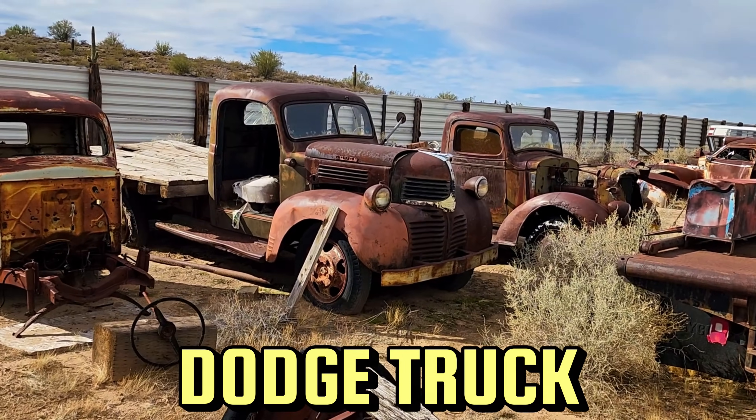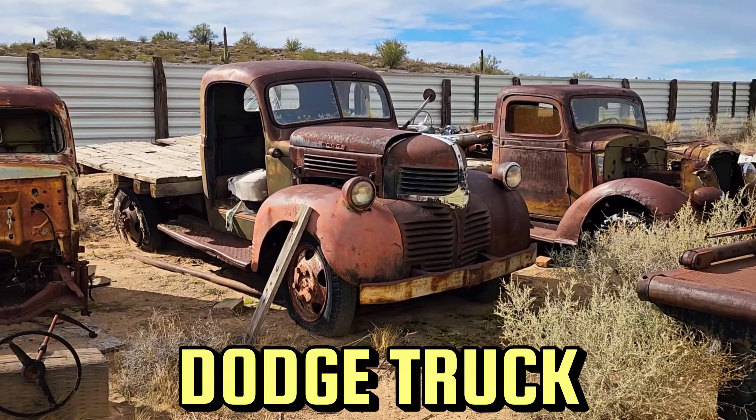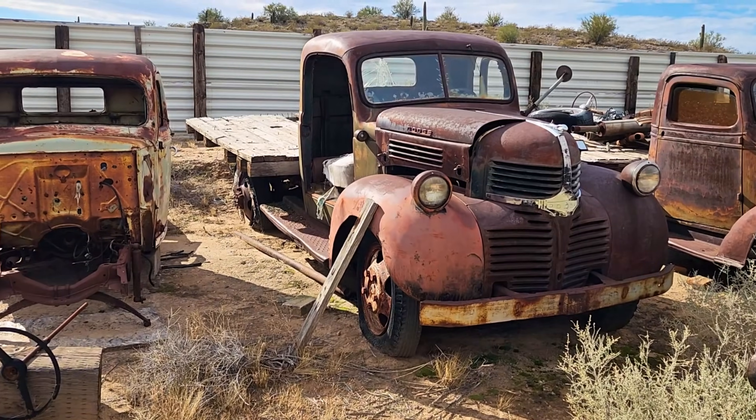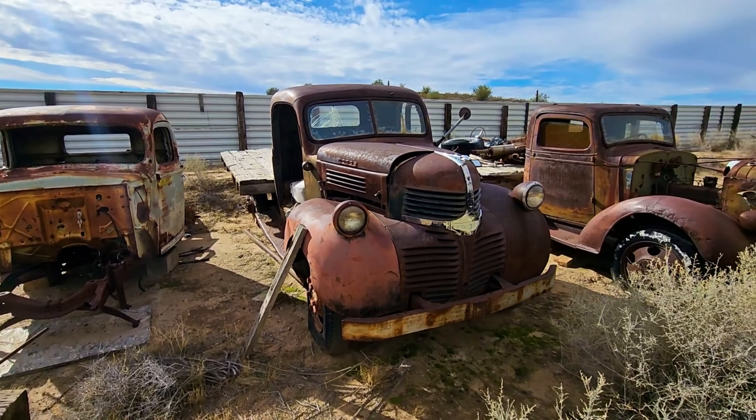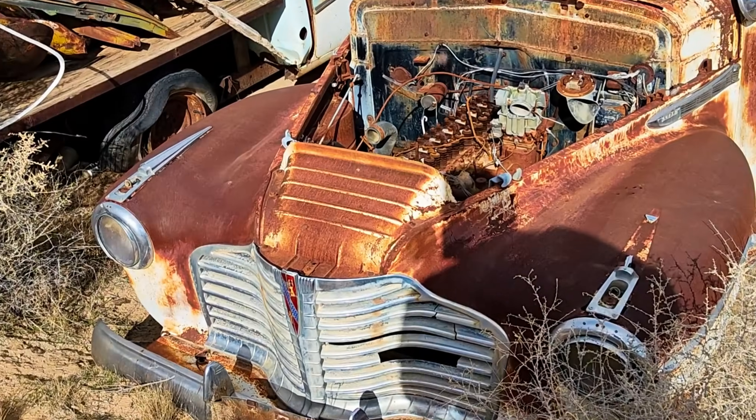Now this is one of the old Dodge trucks. This, again, would probably be a one-and-a-half, two-ton truck. I love those front grills — the kind of stair-step grill there. Just amazing. It looks a lot like the '41 Chevy grill a little bit.